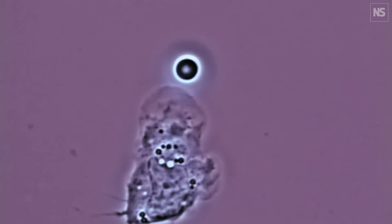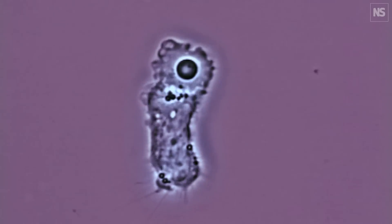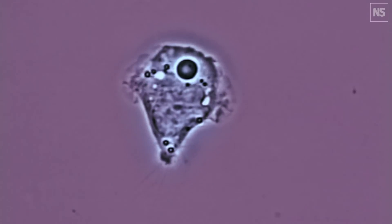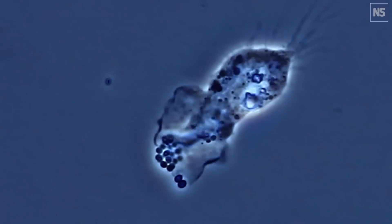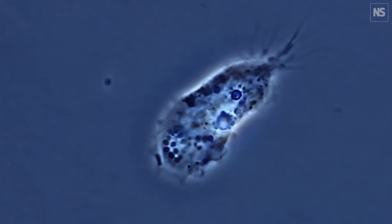They patrol the bloodstream on the lookout for anything that shouldn't be there. When they detect an intruder, they neutralise the threat by engulfing it like Pac-Man, spraying it with deadly chemicals, or suicidally expelling their DNA and throwing it around the invader like a net.